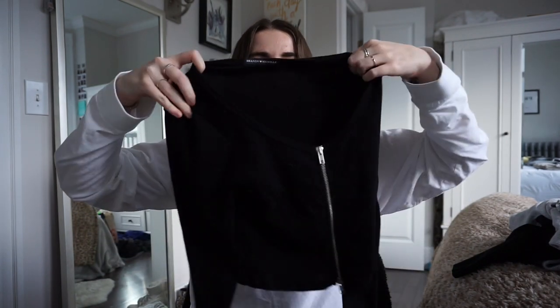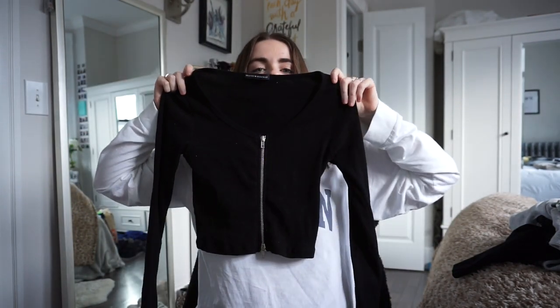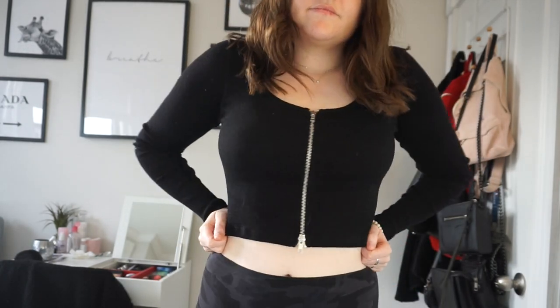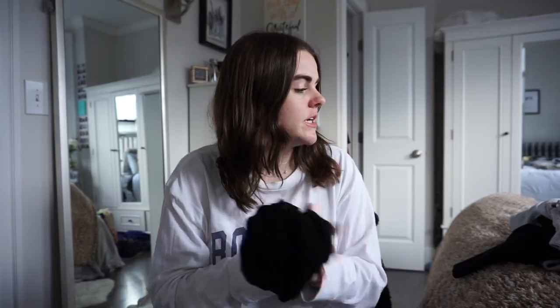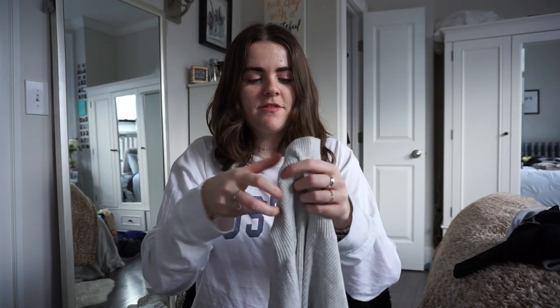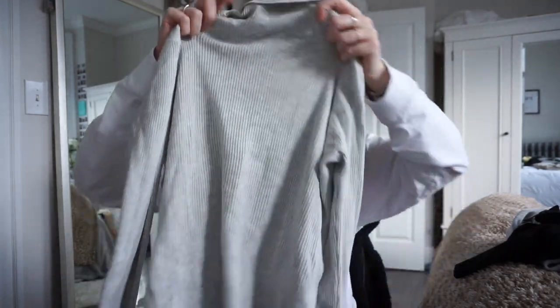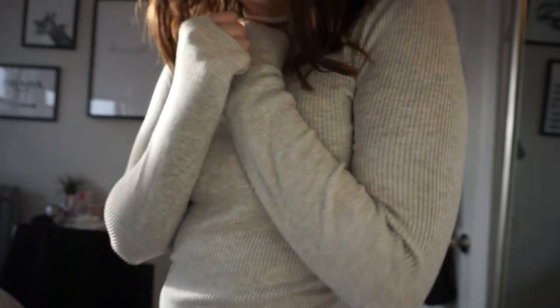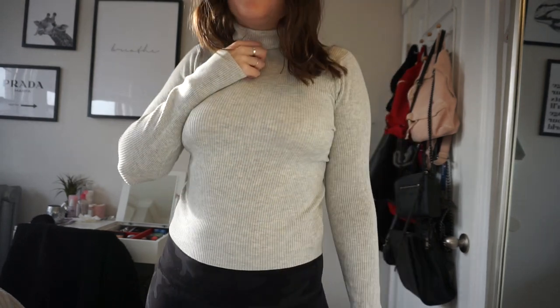Next, Brandy Melville. The first item is a cropped long-sleeve black ribbed shirt with a zipper in the middle that can be unzipped from the top or the bottom — it hits the perfect length with jeans. I'm really into this look. I'm also on a turtleneck kick, so I got two turtlenecks from Brandy Melville. The first is light gray, ribbed, really soft, a little thicker, and fits pretty tight. A girl in the store was wearing it and I had to ask where it was from.